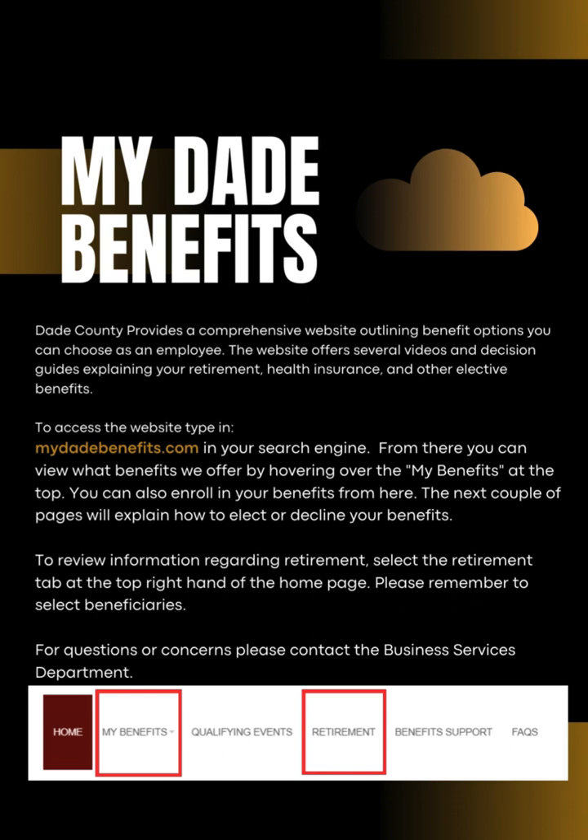Dade County provides a comprehensive website outlining benefit options you can choose as an employee. This website offers several videos and decision guides explaining your retirement, health insurance, and other elective benefits. The benefit website is mydadebenefits.com. Please read through the following slides for detailed instructions on enrolling or declining your benefits. Please note that you must decline benefits if you choose not to enroll. For any questions or concerns, please contact the Business Services Department.